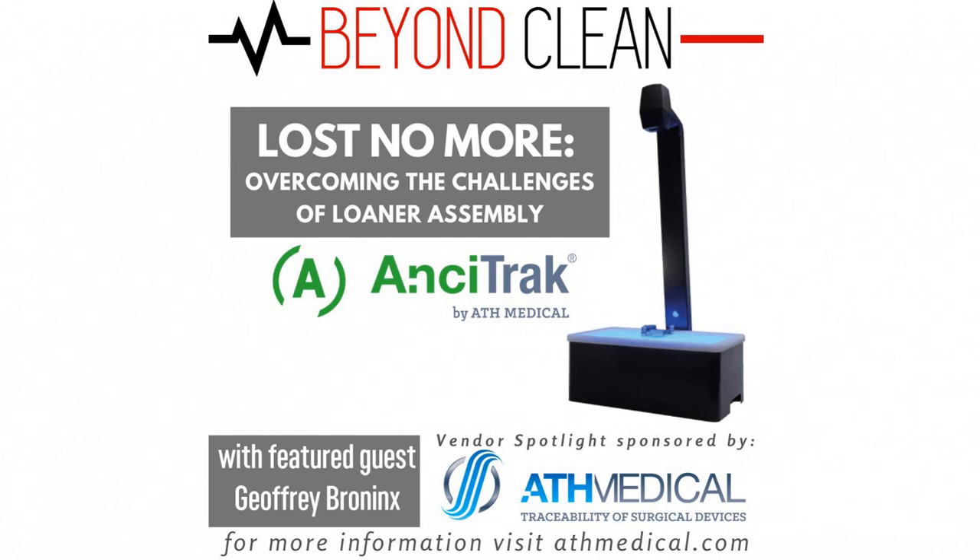Today on Beyond Clean, we have a special vendor spotlight featuring Jeffrey Bronick, CEO of ATH Medical. Jeffrey was born in the north of France and is in charge of driving the global strategy for ATH Medical. He has a Master's of Science in Management with a specialty in corporate finance, an innovative degree from Stanford University, and an MBA in financial analysis from Laval University in Canada.